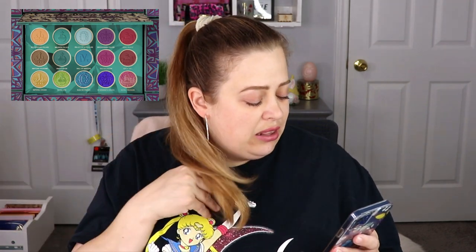This palette is $57, or you could get multi-chrome singles for $12 each. It was available on March 28th. You get 10 mattes and five multi-chrome shadows — they're so pretty. This is an indie brand so it does seem a little on the pricey side, but I think the quality is definitely worth it. If this is something you have your eye on, I would say definitely pull the trigger and buy it, because their shadows are great.